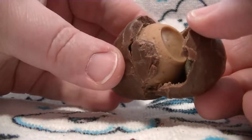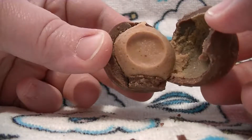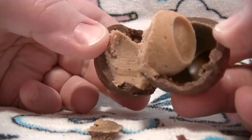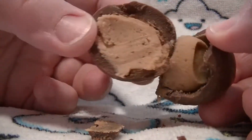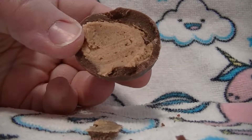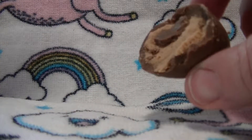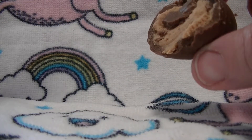Whoa whoa whoa. Looks like poop. It does not look like poop. The peanut butter has come away from the chocolate. Smells really good. Really intense peanut butter flavor.